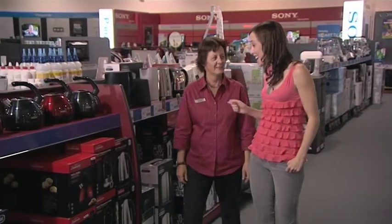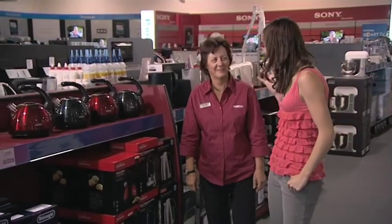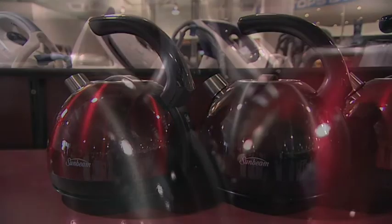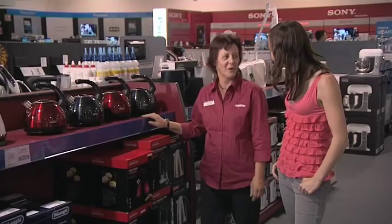Now I love a good cup of tea and I reckon one of these kettles would look great in my kitchen. Can you tell us about these? Aren't they lovely? This is the new retro range from Sunbeam — a 1.5 litre kettle — and it also comes with some nice toasters.